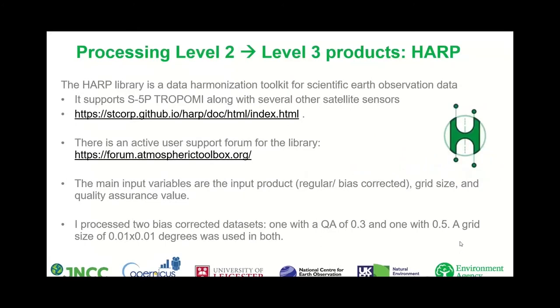The HARP library is a data harmonisation toolkit for Earth observation data. It supports Sentinel-5P TROPOMI along with several other satellite sensors, details of which can be found in the library documentation on the GitHub link provided. There is also an active user support forum for the library, which I have used and found very helpful — a great forum if you are using some of the products and would like some advice.